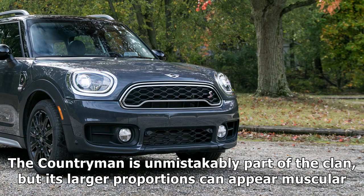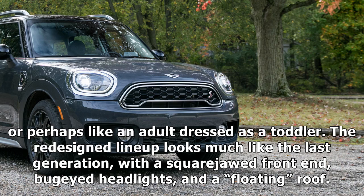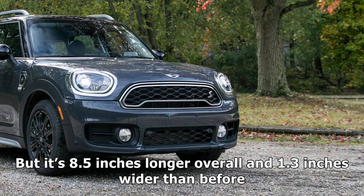MINI's styling isn't for everyone. The Countryman is unmistakably part of the clan, but its larger proportions can appear muscular, or perhaps like an adult dressed as a toddler. The redesigned lineup looks much like the last generation, with a square-jawed front end, bug-eyed headlights, and a floating roof. But it's 8.5 inches longer overall and 1.3 inches wider than before.